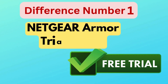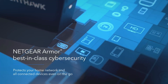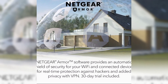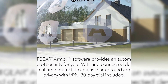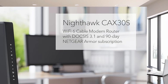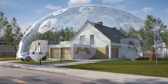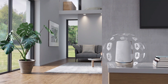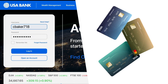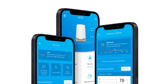The main difference between the two models lies in the Netgear Armor Cybersecurity Subscription Trial. The CAX-30 includes a 30-day trial of Netgear Armor, while the CAX-30S offers an extended 90-day trial. Netgear Armor provides real-time protection against online threats, securing all connected devices on the network. The longer trial on the CAX-30S gives users more time to evaluate the service and decide if they want to continue with the subscription.